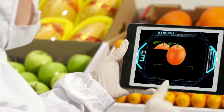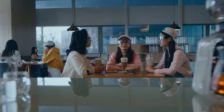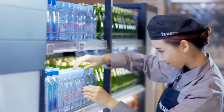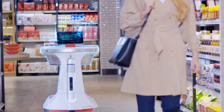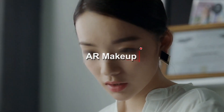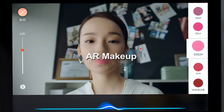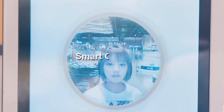JD focuses on AI technologies such as natural language processing, computer vision, and robotics across different applications — from retail to logistics and finance — to change how the company operates and improve the level of service they provide. The company offers a technology called Snapchat that acts as a 24/7 shopping consultant.